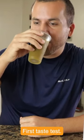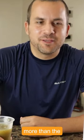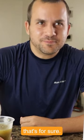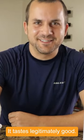Okay, here we go. First taste test. It tastes good. It packs a punch more than the apple cinnamon, that's for sure. Yeah, that first sip really packed a punch and now you just kind of settle into it. It tastes legitimately good.